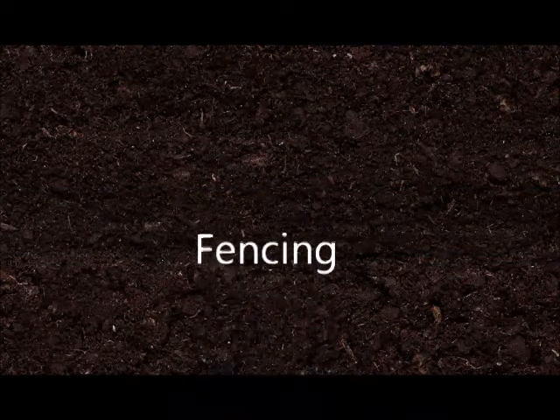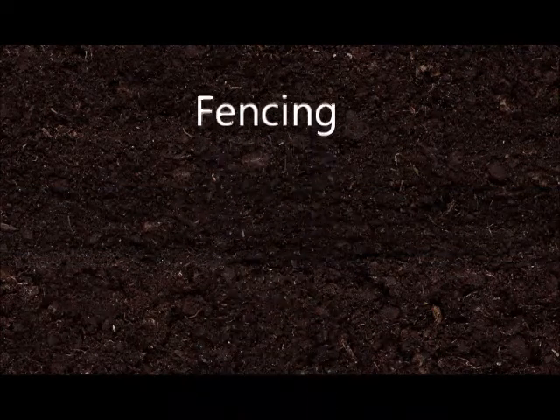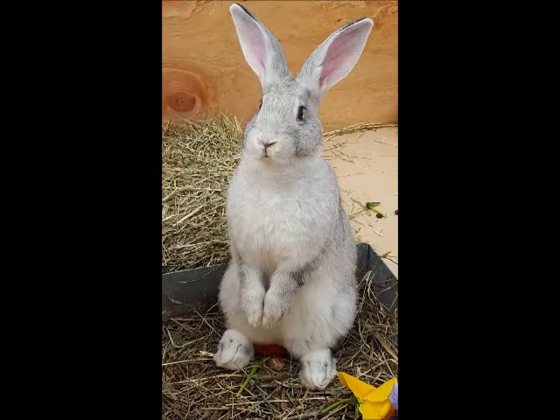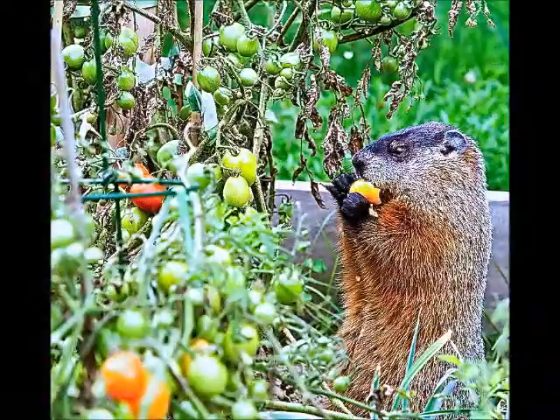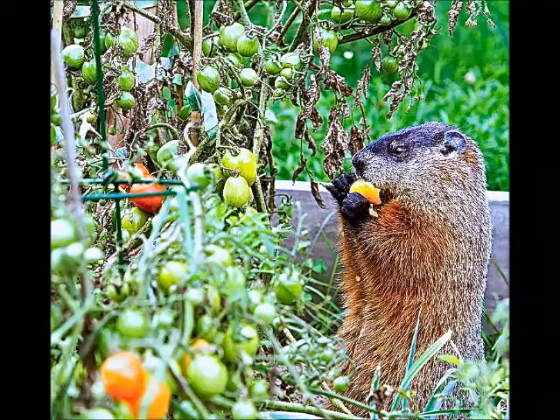The first thing to consider is what type of fence you want around your garden. Just about every plant-eating animal loves a free meal out of your lush garden, and the last thing you want is to go harvest your vegetables after working so hard, only for an animal to get to them first. The easiest way to protect your garden from animal pests such as deer, rabbits, woodchuck, squirrel, and chipmunk is by putting a fence around your garden.